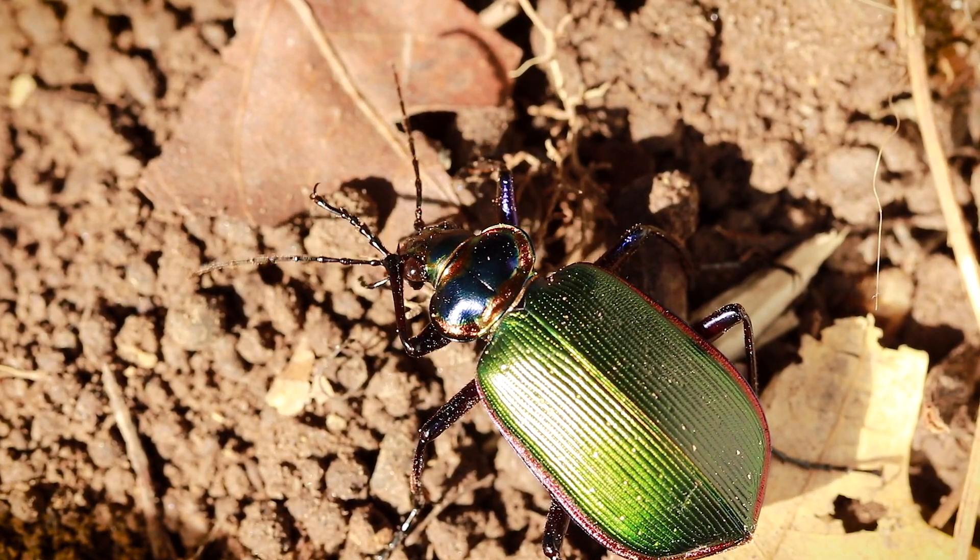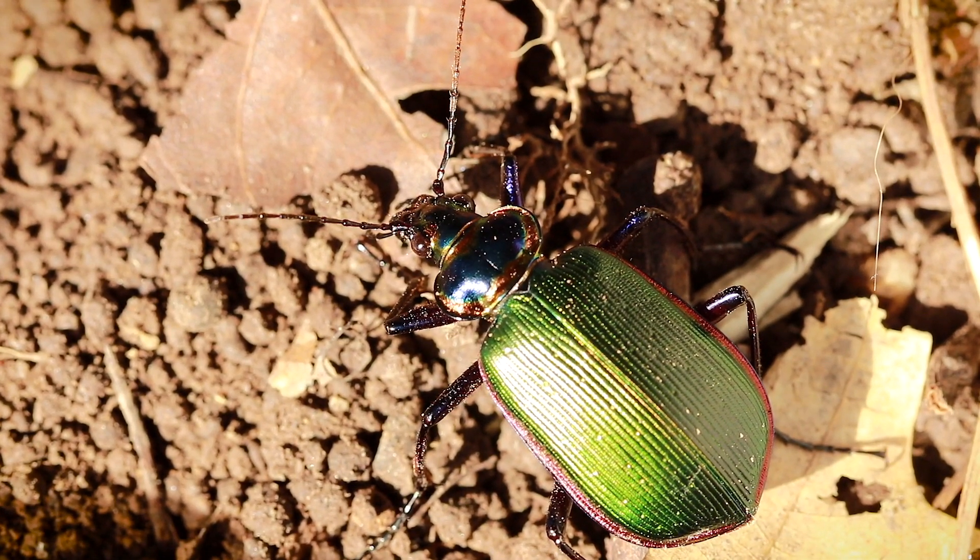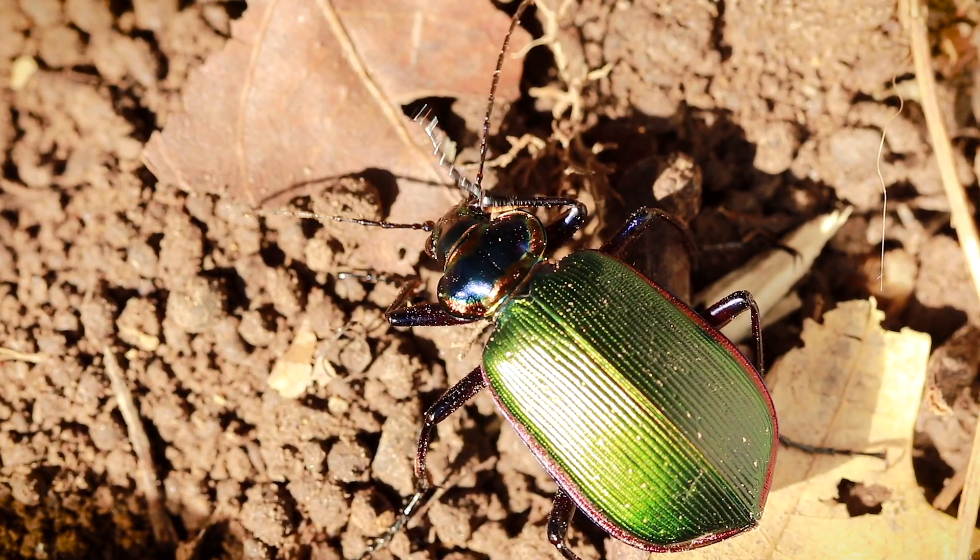Their life cycle is generally about a year from egg to adult, but the adults can live up to two or three years, which is actually pretty long as far as beetles go.